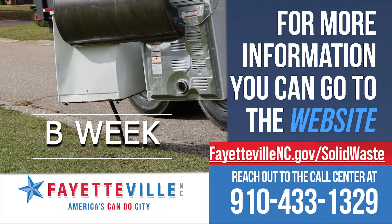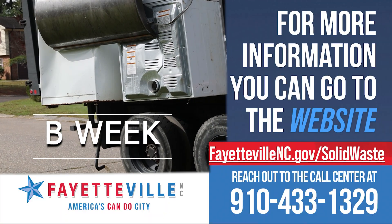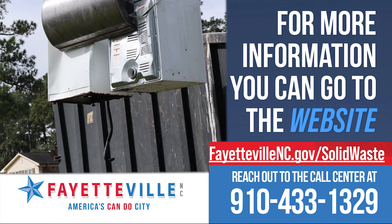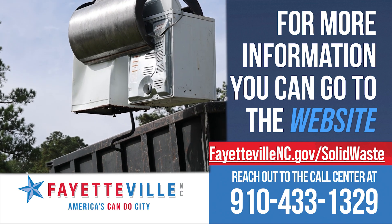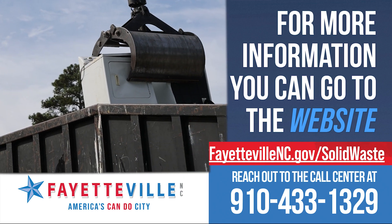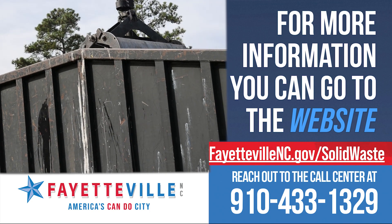Bulky items are collected on B-Week. For more information and to find your collection schedule, visit fayettevillenc.gov/solidwaste or reach out to the call center at 910-433-1329. For the City of Fayetteville, I'm Kayla Olenis.